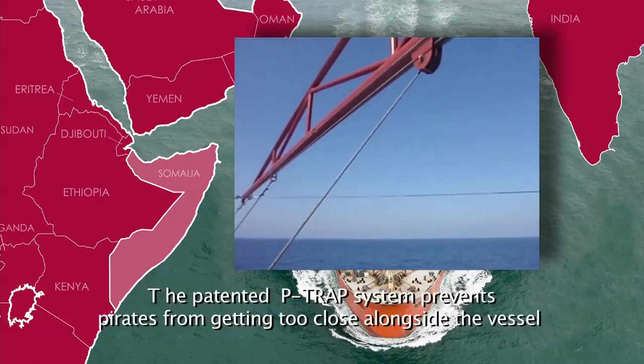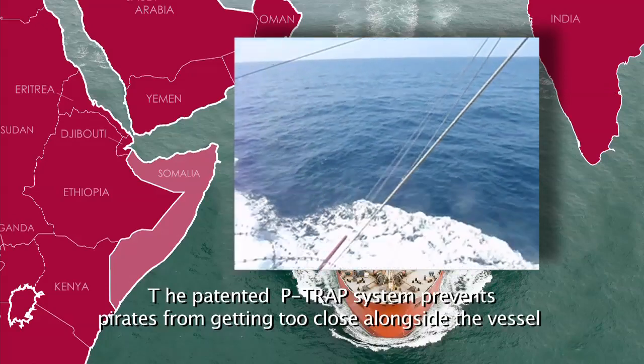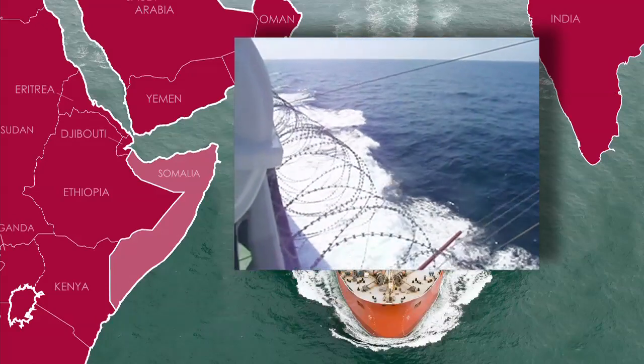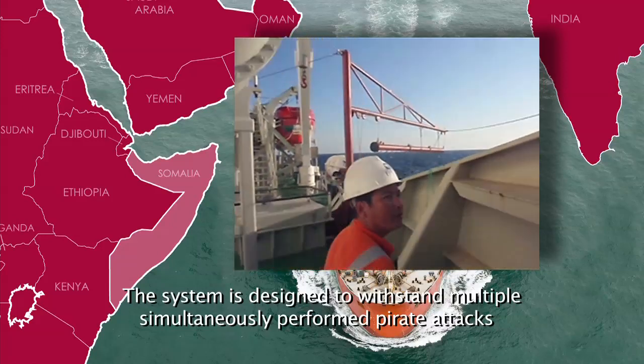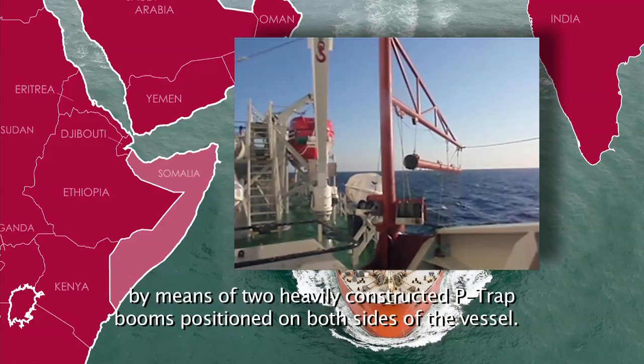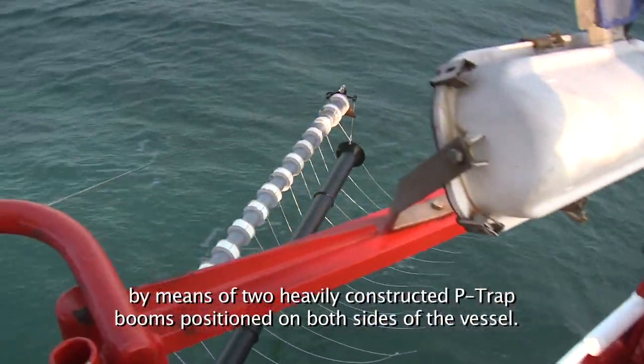The patented P-TRAP system prevents pirates from getting too close alongside the vessel. The system is designed to withstand multiple simultaneously performed pirate attacks by means of two heavily constructed P-TRAP booms, positioned on both sides of the vessel.